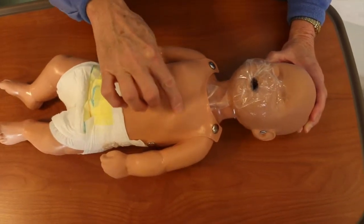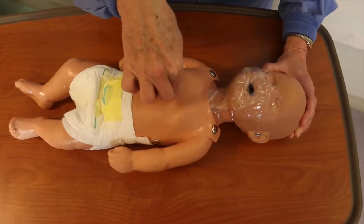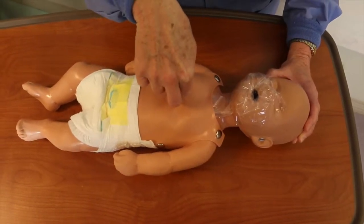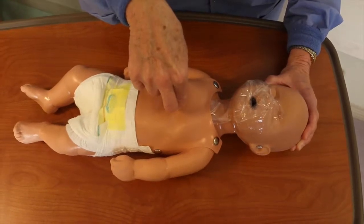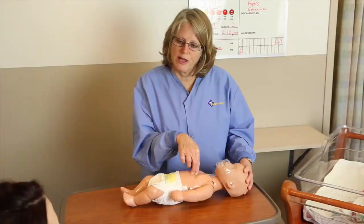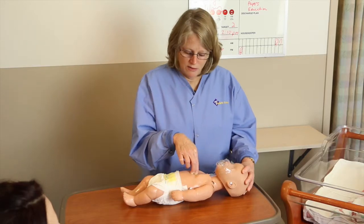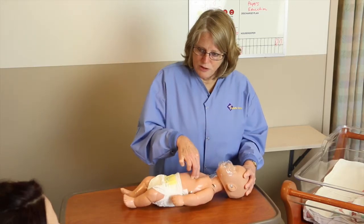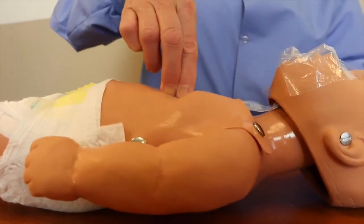Find an imaginary line in between the nipples and go one finger width below that. Place your forefinger and middle finger perpendicular on the baby's sternum. Push hard and fast at a rate of 100 compressions per minute, to a depth of 1 to 1.5 inches, counting up to 30.